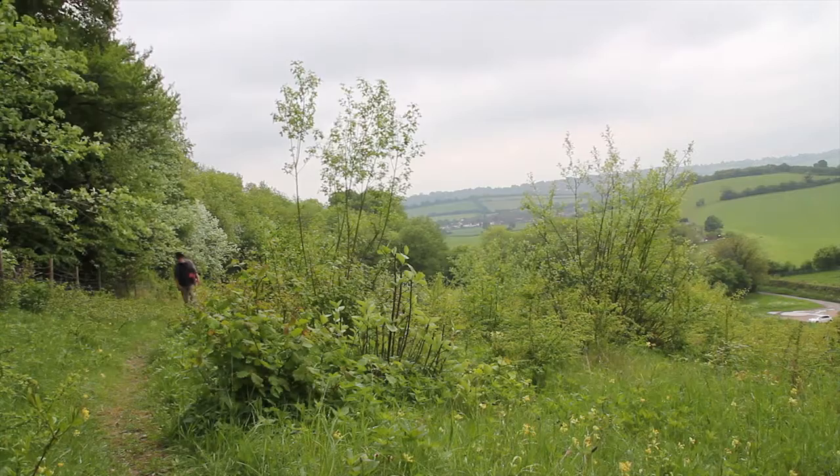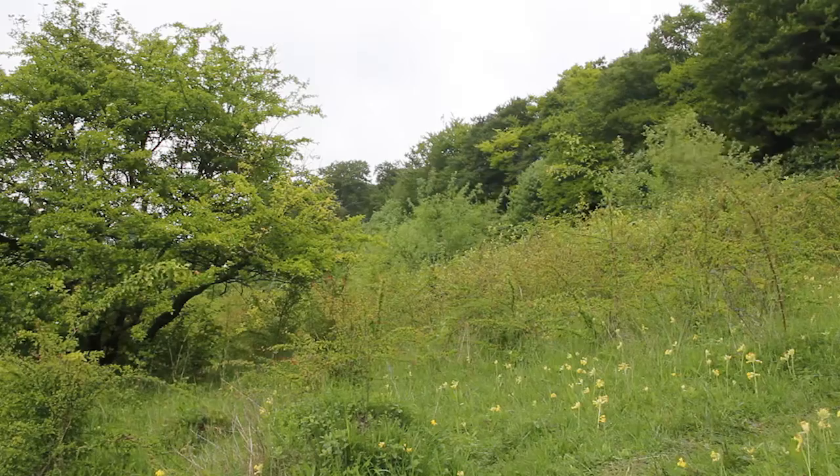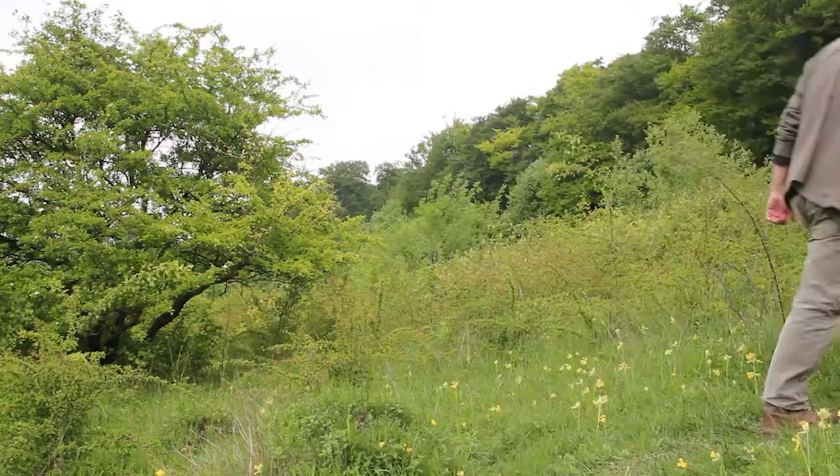We're in the Bradenham Valley in the Chilterns at a place called Small Dean Bank, which is a place where the Duke of Burgundy used to fly. It became unsuitable and the butterfly died out, but we've got habitat conditions suitable again and we're looking after it properly.